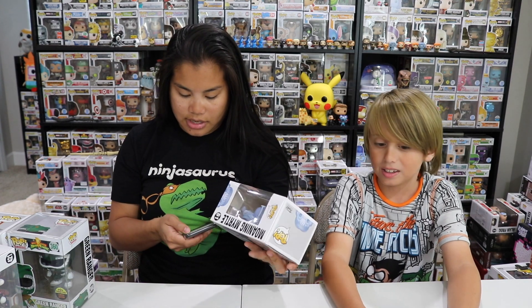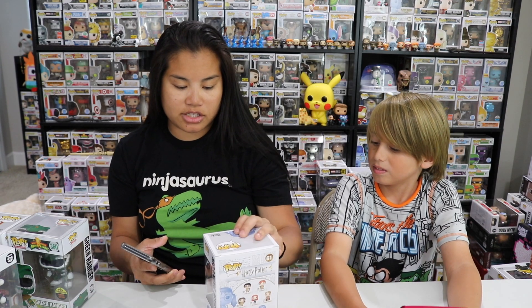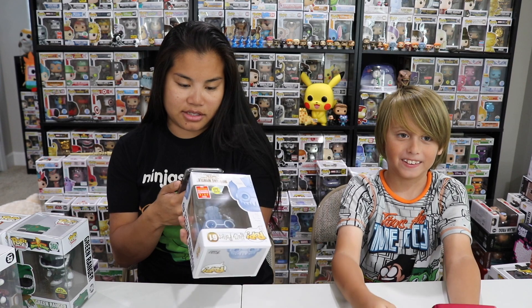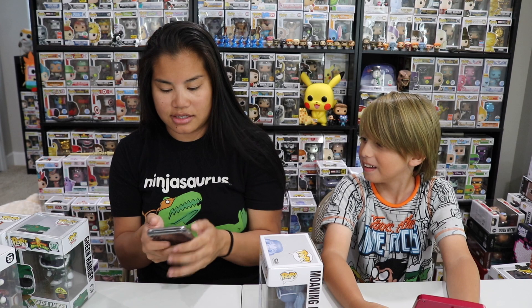Next, let's scan another — our Moaning Myrtle. This is our Comic-Con shared exclusive, so it doesn't have the actual Comic-Con sticker, just the shared sticker. We won't even be able to scan this because it's from Box Lunch — or maybe Hot Topic. Let's see, we'll type it in. Moaning Myrtle.